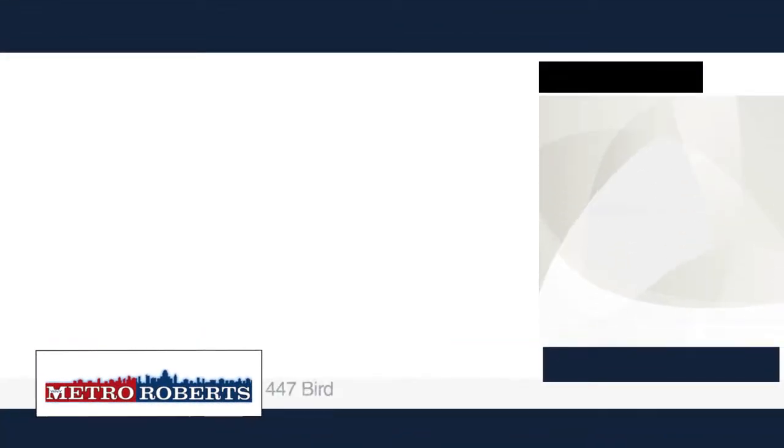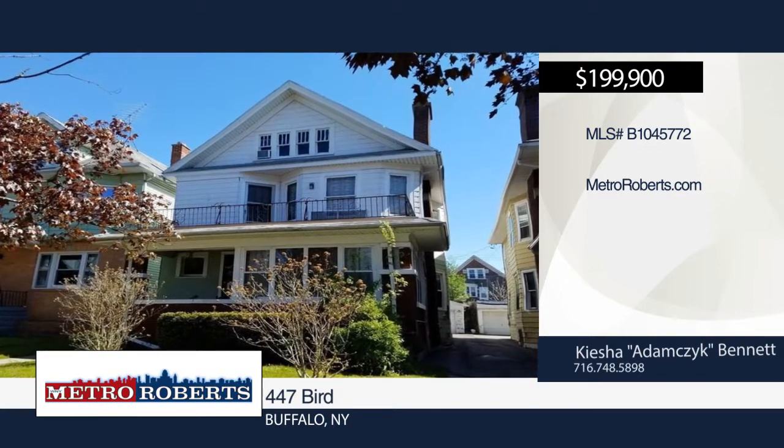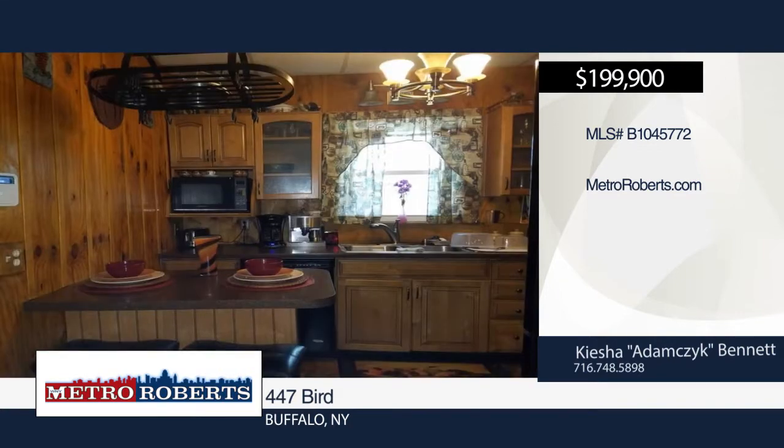Location, location, location. This large 3-3 double house is located in Elmwood Village, just within walking distance to Buffalo State College and the new H.H. Harrison building.